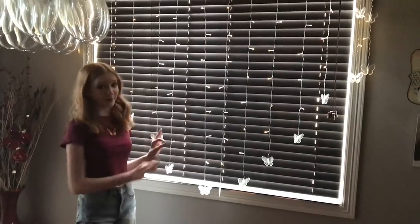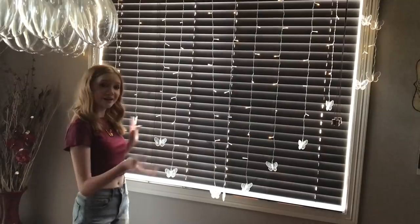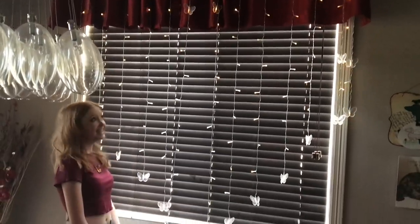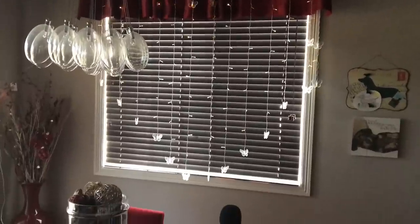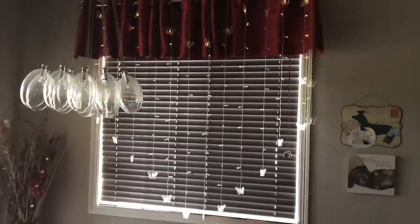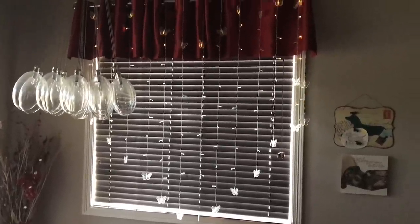These are the super cute butterfly lights from Romwe. They have a bunch of different speeds and patterns. If your outlets don't look like this, you will need a converter that you plug right into the wall.